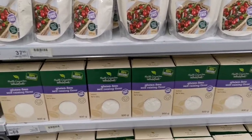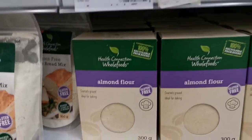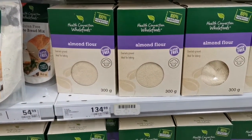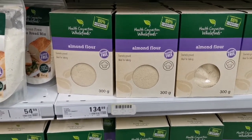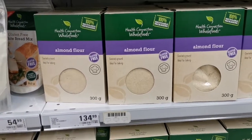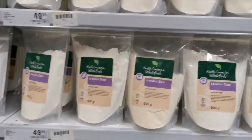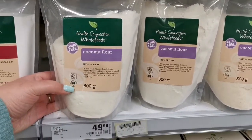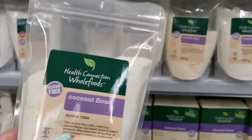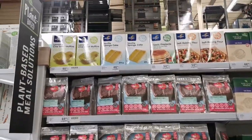Gluten-free self-raising flour — that could be a vibe. Almond flour — this is actually what I came for because I'm trying to make chicken strips and I want to put coconut on the outside so it's crispy. Hopefully it will taste like it's deep fried once I put it in the oven. 300 grams for 134 rand — I think that's expensive. I saw it at Dischem for 99 rand. Coconut flour — maybe this one will be better. I think I'm gonna get this, and then I just need the coconut flakes.